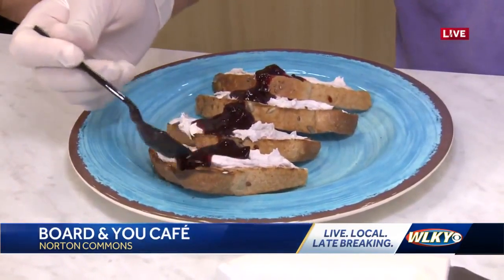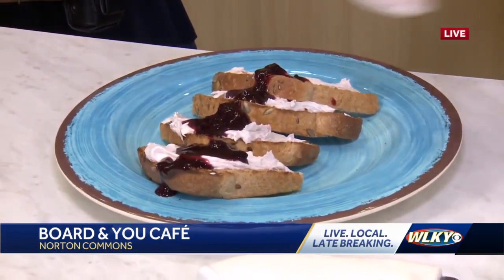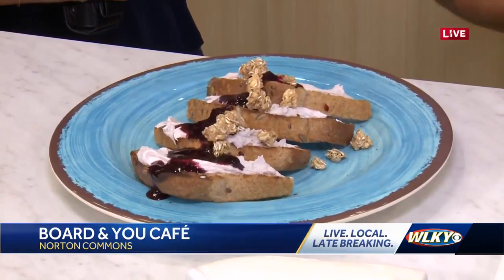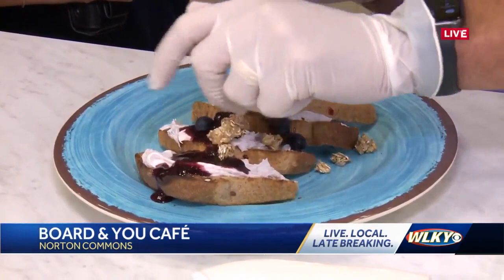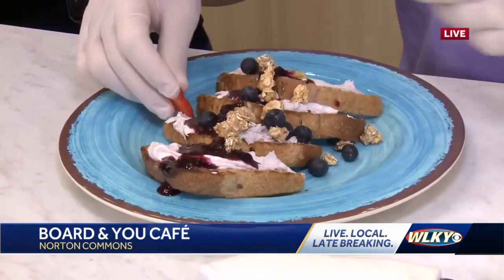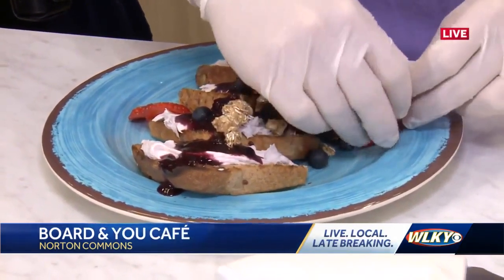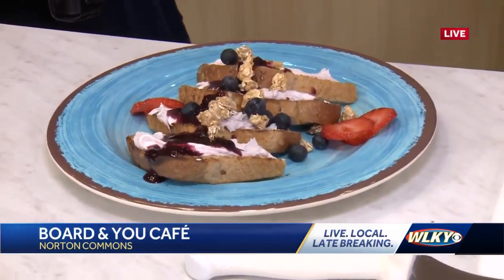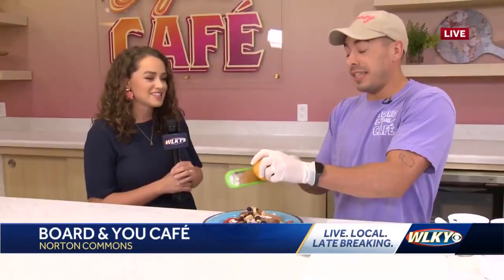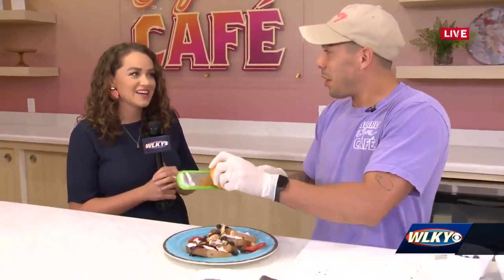I bet everybody here would love to have this as a breakfast. We've got about 30 seconds to finish this thing up. What's topping it off? We have granola just for a little bit of a crunch. Throw on some fresh blueberries. You guys have your ribbon cutting today — when are you typically going to be open? Monday through Thursday we're open from 10 to 6, and Fridays and Saturdays from 10 to 8. That 6 to 8 is actually going to be a happy hour.